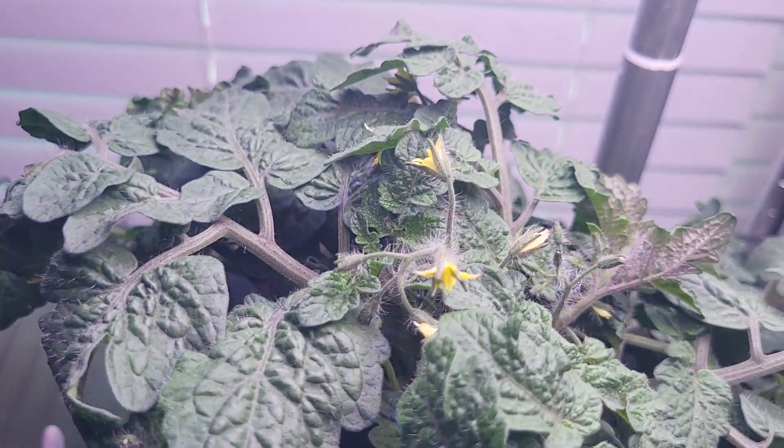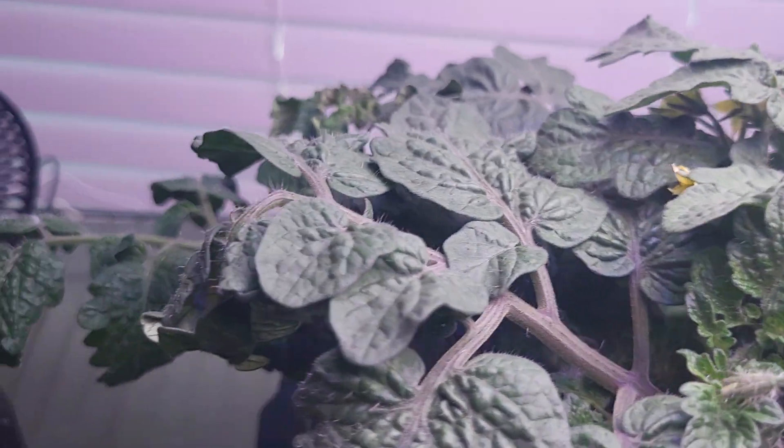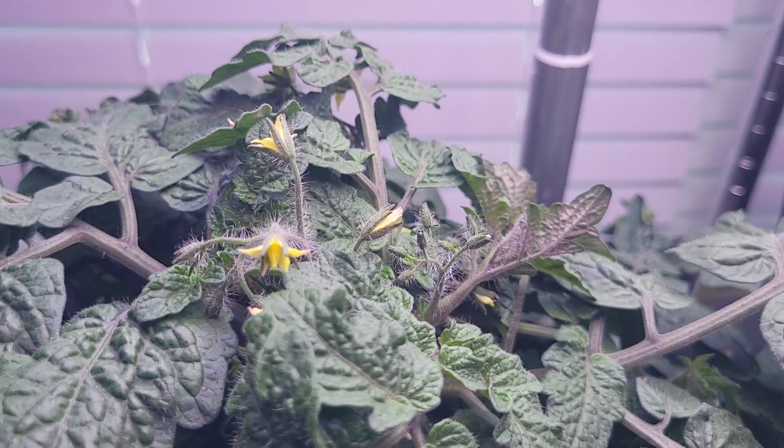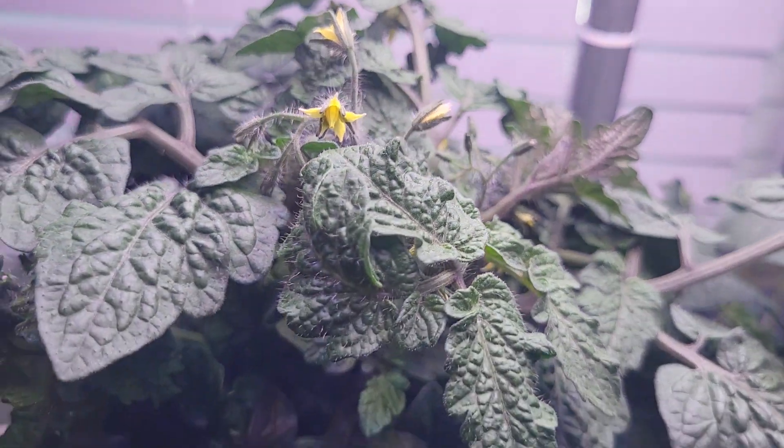Here's day 43 of my tiny tom dwarf tomato plant. It's growing really well and it has lots of flowers.